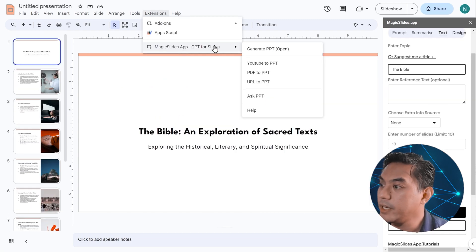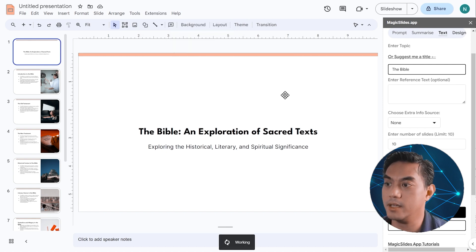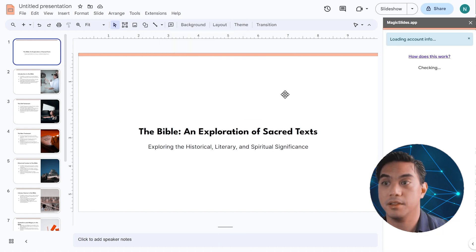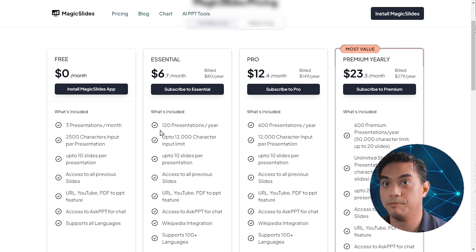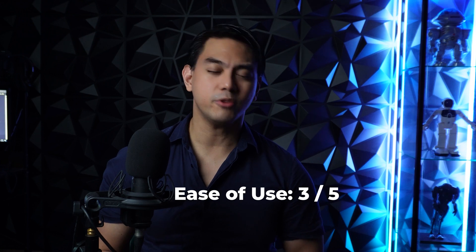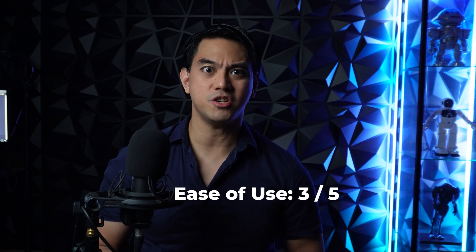Finally, we have Ask PowerPoint — if you click this, you can ask the PowerPoint anything about the topic itself. Magic Slides does have a free version. The Essential plan is $6.70 a month billed annually, then there's a Pro plan at $12.40 a month billed annually, and a Premium Yearly at $23.03 per month. I give Magic Slides a 4 out of 5 for its feature set, a 3 out of 5 for its ease of use because a lot of its features don't work really well right now, and a 4 out of 5 for its price.